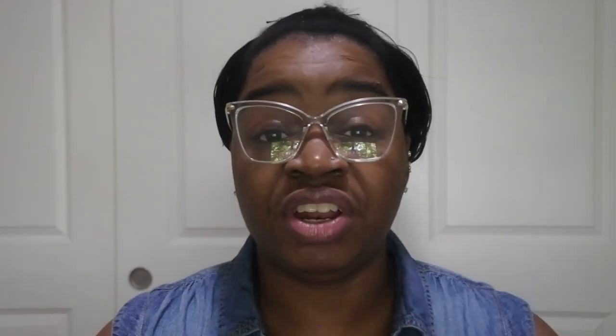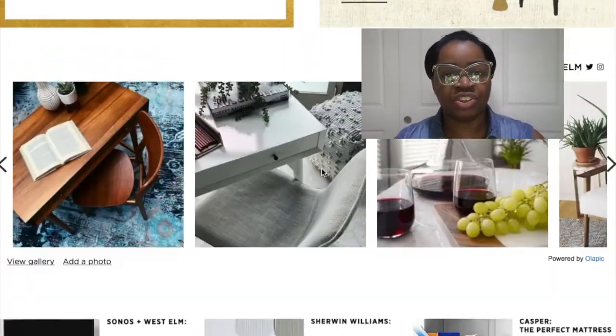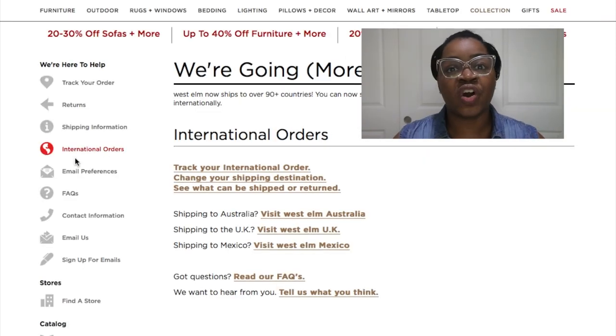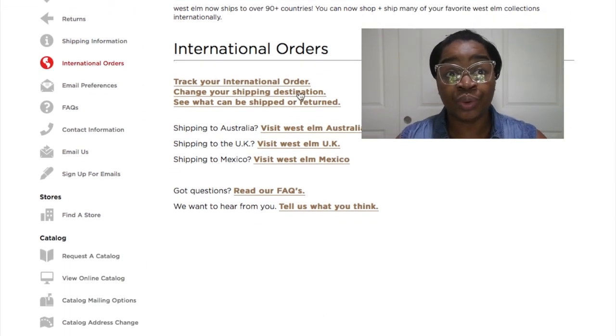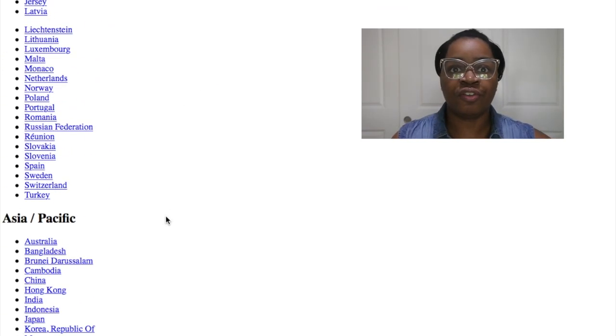Both Target and West Elm have an international option on their sites. In both cases I was able to just switch the delivery country to Hong Kong, and it also asked me if I wanted to convert the currency. The site will also tell you which items are actually available to ship to Hong Kong versus domestically.